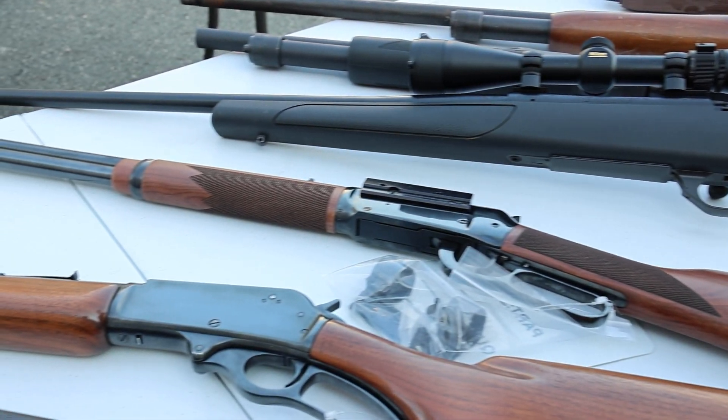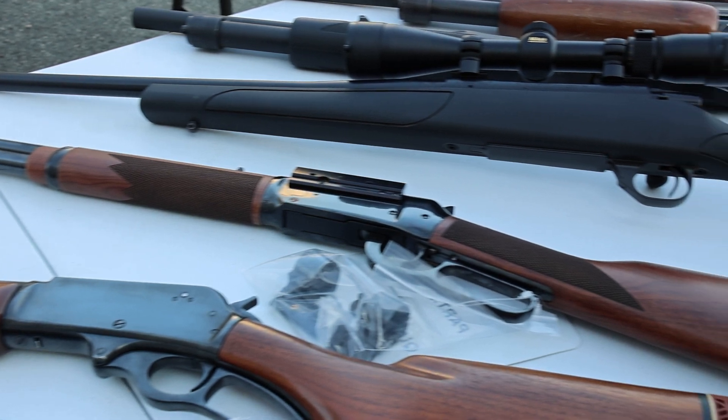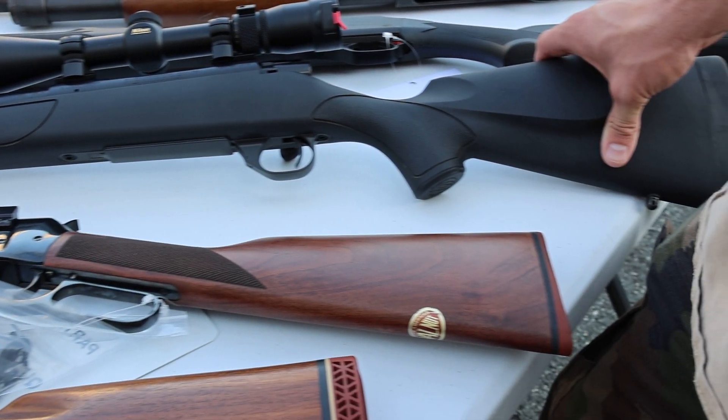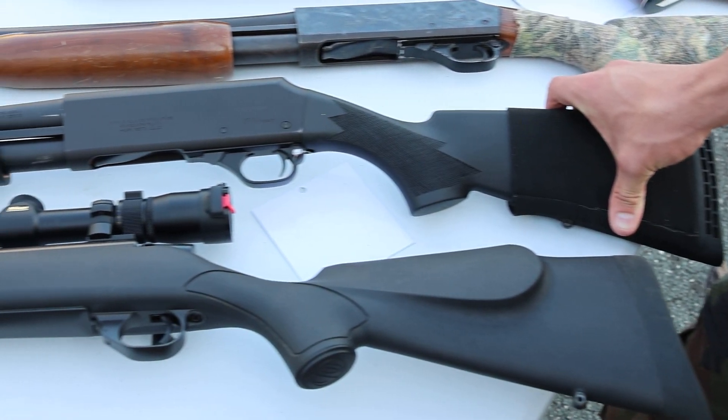Next up, we've got this Weatherby Vanguard chambered in 30-06, comes with a Nikon scope — deer season's getting close. Just a black synthetic stock, Japan made, but it's a really good setup ready to go right out of the gate.